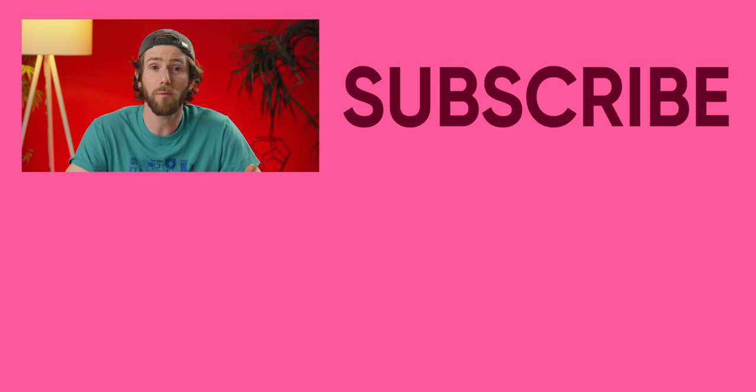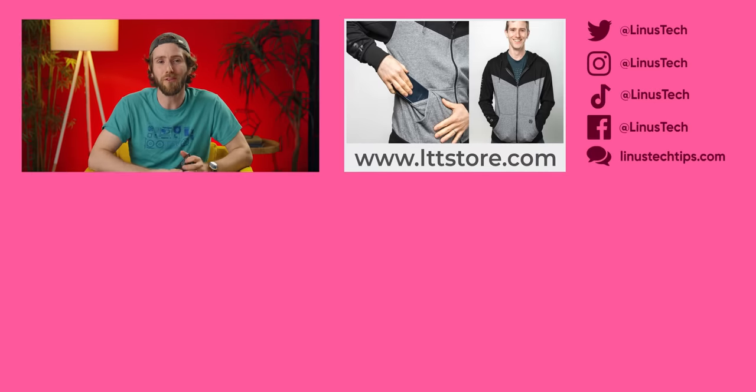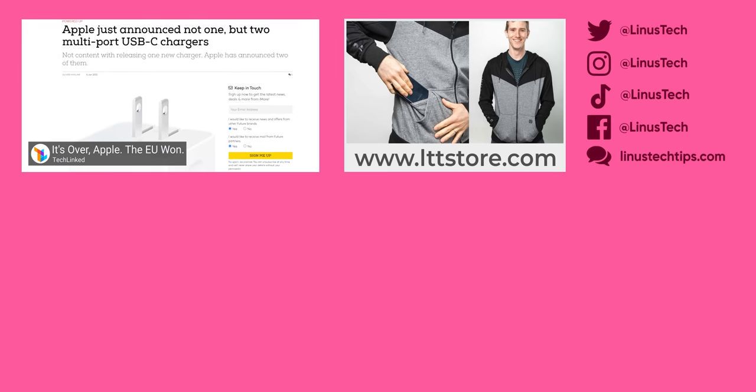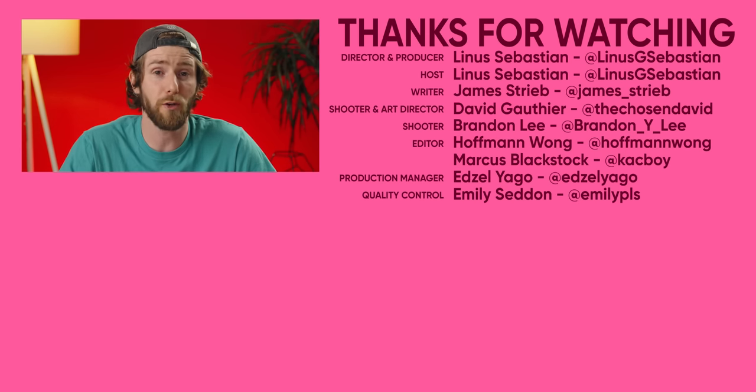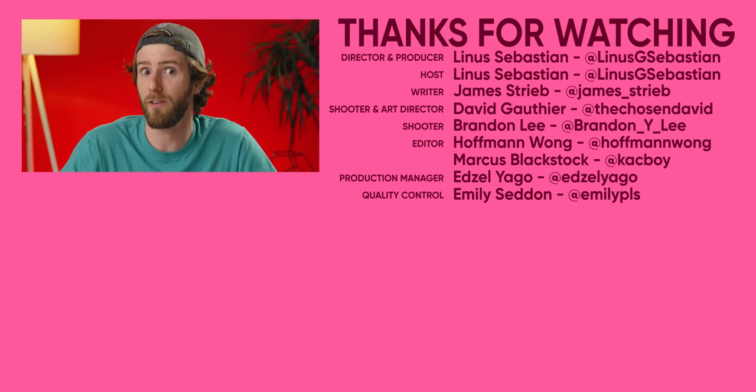Thanks for watching. Let us know in the comments how your experience has been with OnePlus — has it gotten better or worse over the years? If you're looking for something else to watch, check out our recent TechLinked videos, where we discussed how Apple still has no USB-C on their upcoming iPhones, but how the European Union may force them to within the next couple of years.